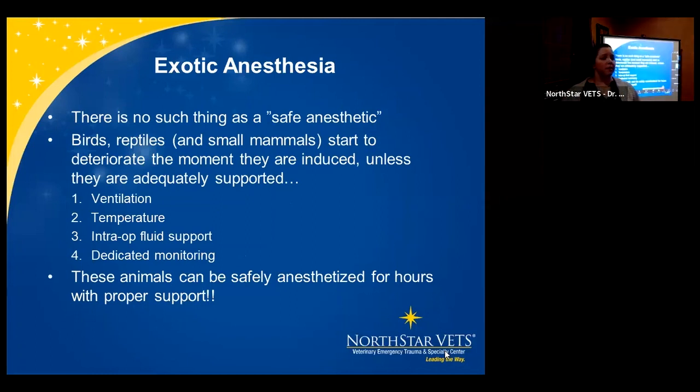Exotic anesthesia is something many people get scared by, especially in general practice. Even with dogs and cats, there's no such thing as safe anesthesia — you're putting an animal in a plane where life and death is out of balance. Birds, reptiles, and even small mammals start to deteriorate the moment they are induced. Unless you are adequately supporting them, monitoring ventilation, monitoring temperature, providing intraoperative fluid support, and having dedicated monitoring, these animals can be safely anesthetized for hours with proper support, even some of our more delicate patients.